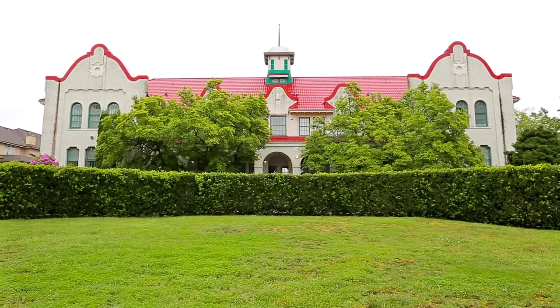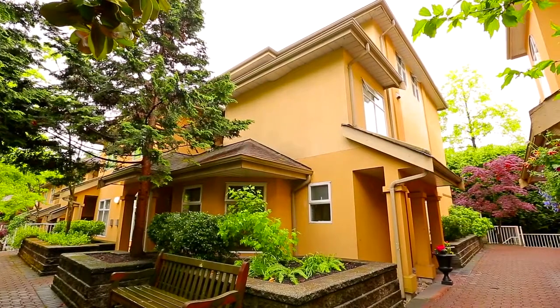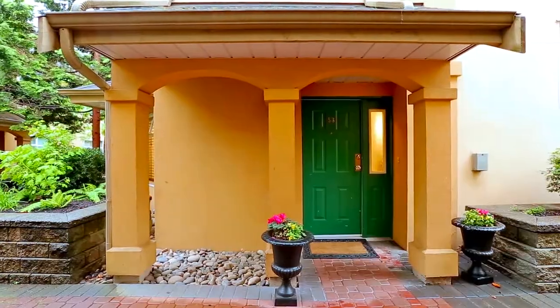Welcome to 3468 Terra Vita Place, located in a desirable Vancouver neighborhood, close to shopping, green space, and transit.